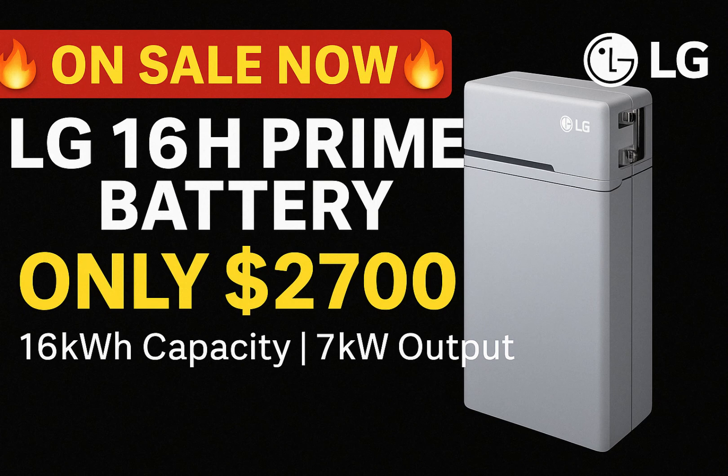Now, I know you might be wondering about installation, compatibility with inverters, warranty details, and overall performance in real-world scenarios. Don't worry, we've got you covered. Check out the links in the description or head over to our channel for more in-depth videos on everything from unboxing to step-by-step installation tips. We'll also be discussing how to maximize the life of your battery and how to integrate it with various solar inverters and monitoring systems.